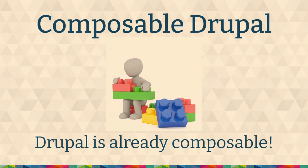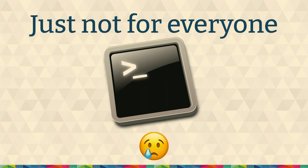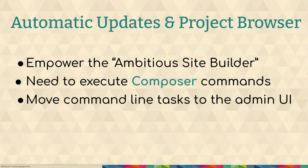Drupal is definitely already composable — we have modules, themes, we use Composer. But it's just not for everyone, particularly depending on what skills you have. Composer has been a pain point for a lot of people. Some parts have gotten more difficult over the years. So automatic updates and project browser are both looking towards empowering the ambitious site builder.